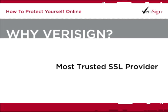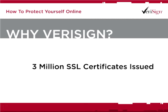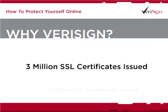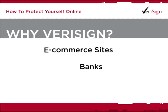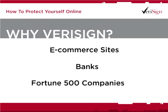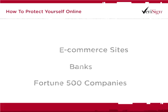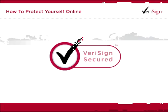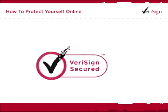VeriSign is the most trusted SSL provider in history, having issued more than 3 million SSL certificates in the past decade. VeriSign is the security provider chosen by the most e-commerce sites, banks, and Fortune 500 companies — businesses that understand the importance of online security. Over 90,000 websites in 145 countries around the world post the VeriSign secured seal to show their customers they have chosen the best in online security to protect their personal and confidential information.